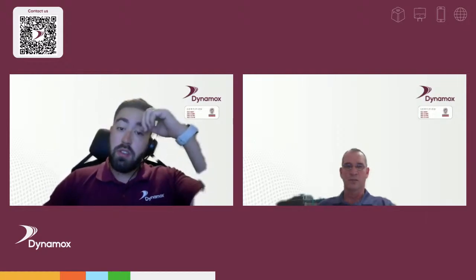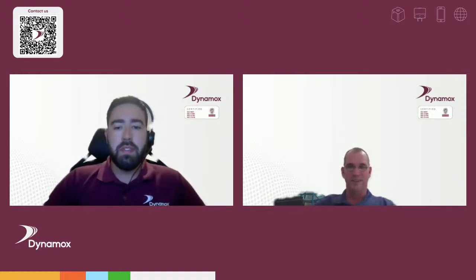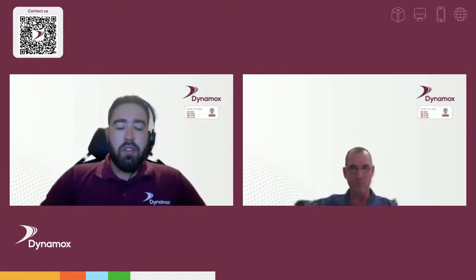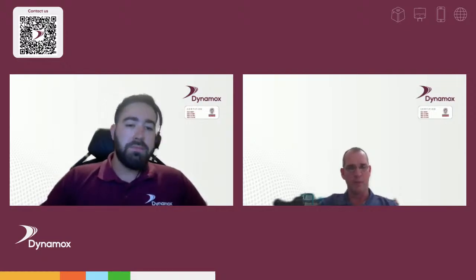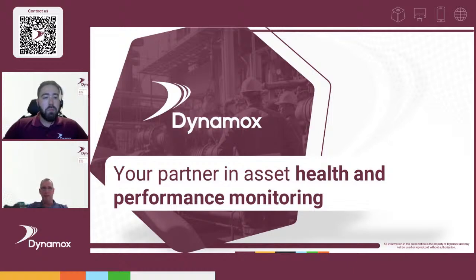Good afternoon everyone, thanks for having us today. I'm here with Theans Besta from Supreme Marketing. Good afternoon Marcelo — or is it good evening for you in Australia? Thanks for your time. The main idea for our webinar today is to be more like a conversation and explain the major advantages of using a wireless solution for condition monitoring such as Dynamox. Marcelo is an international support engineer for Dynamox, so please go ahead.